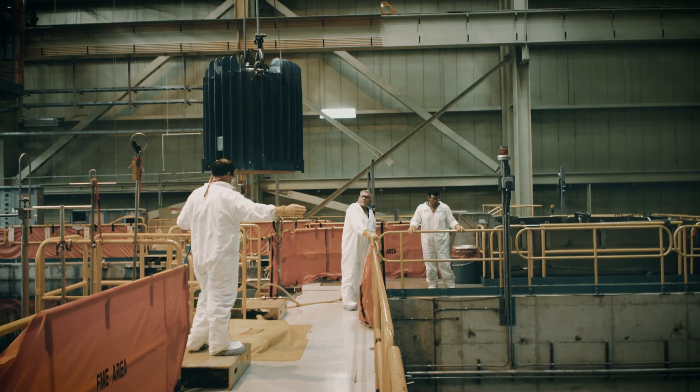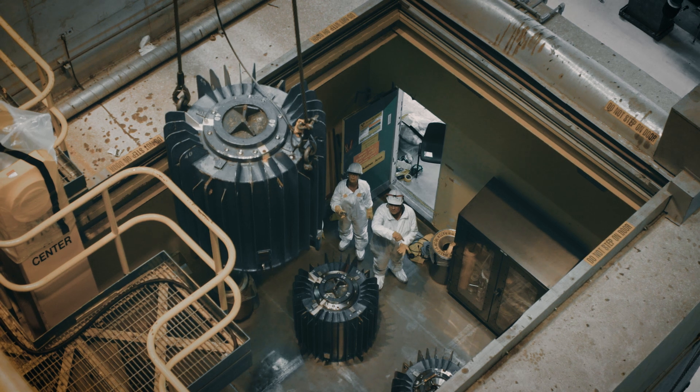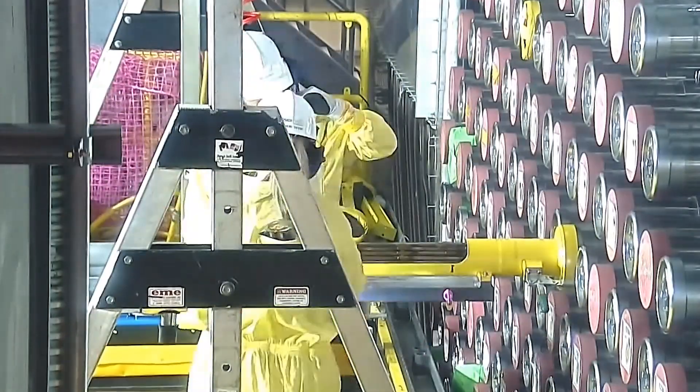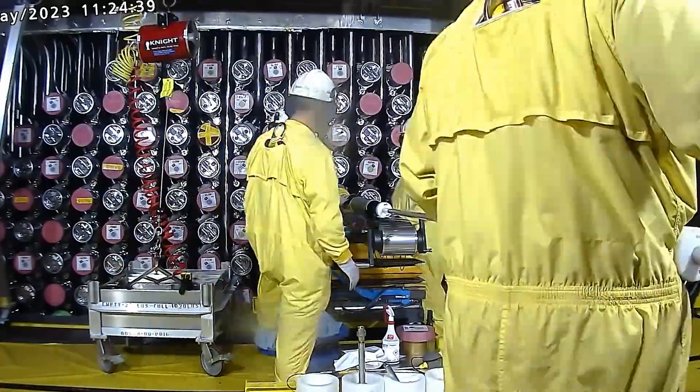And powering Ontario forward being a world supplier of life-saving critical medical isotopes. Congratulations to all those involved. Another important step forward here today at Bruce Power.